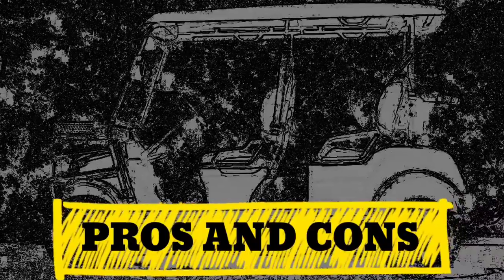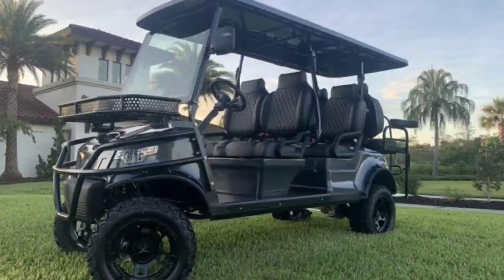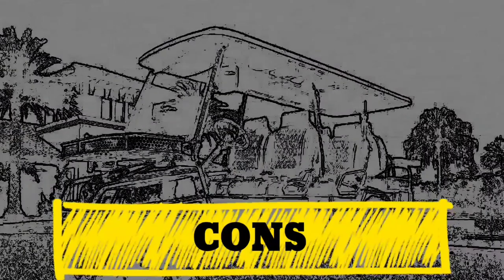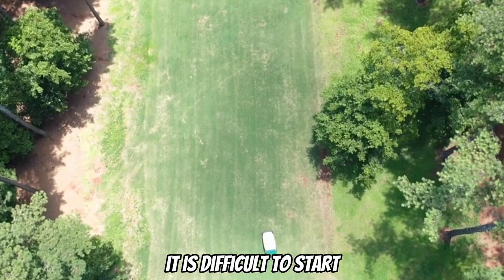These are the pros and cons of the Epic Golf Cart. Pros: great in various terrains, two-year warranty. Cons: it sometimes has problems with its battery, and it is difficult to start.